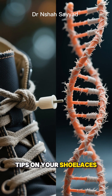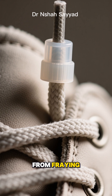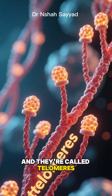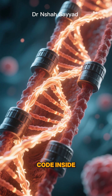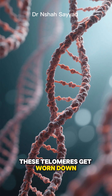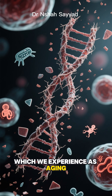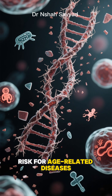Think of it like the little plastic tips on your shoelaces — those things are called aglets. They stop the laces from fraying. Well, our chromosomes have their own version of aglets, and they're called telomeres. These telomeres protect our precious genetic code inside. But as we age and our cells divide over and over, these telomeres get worn down. Shorter telomeres mean more cellular fraying, which we experience as aging and a higher risk for age-related diseases.